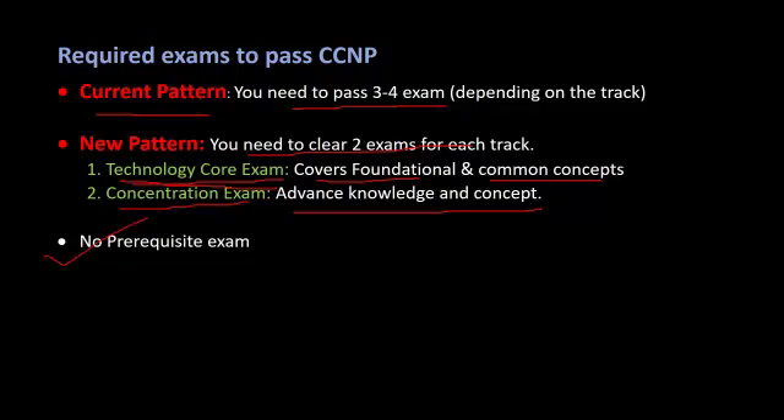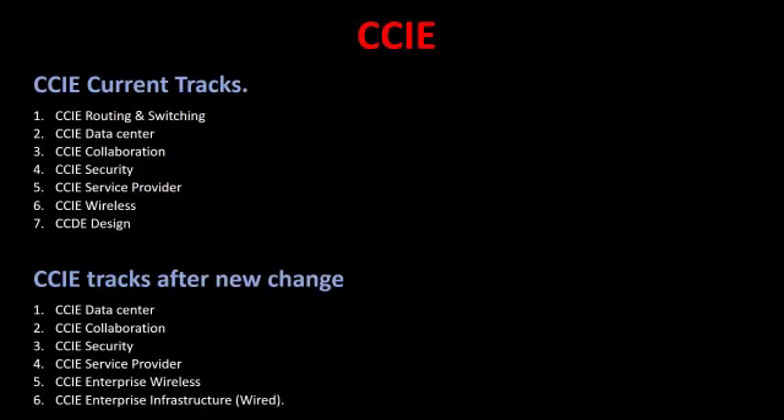There are also major changes to the CCIE program. Currently there are seven different tracks available for CCIE, including routing and switching, data center, and others. After the changes, the CCIE will be available in tracks such as data center, collaboration, enterprise wireless, and other updated tracks.